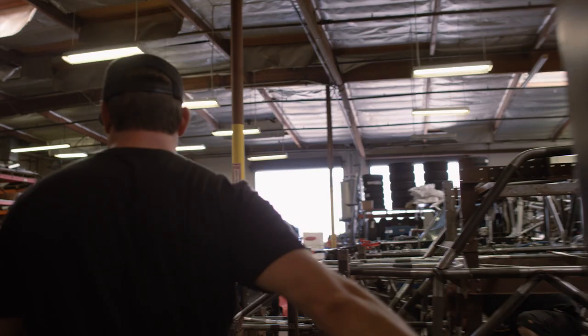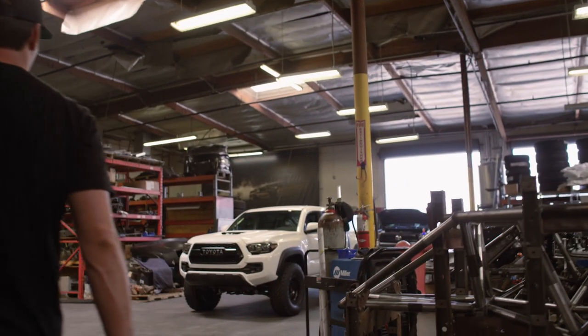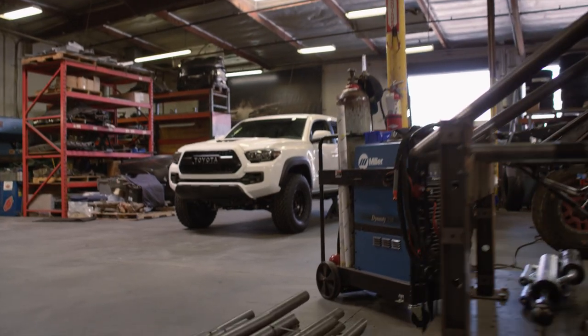I'm Jerry Zayden. We're here at Camberg Racing in Huntington Beach, California. Our specialty here at Camberg is turning your stock vehicle into an off-road beast.